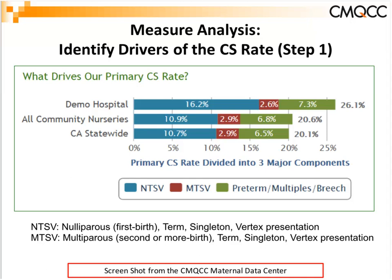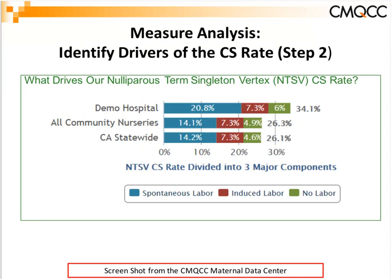Taking it a step further: for the nulliparous term singleton vertex population, we break it down further — those that started in spontaneous labor in blue versus those that were induced in red versus those that went right to C-section. Again, you can compare your hospital's performance for that subcategory to hospitals with your nursery level and hospitals statewide, always to help you focus your activities.